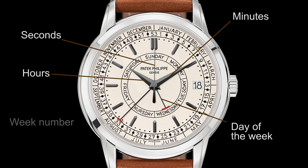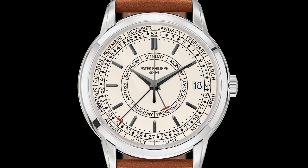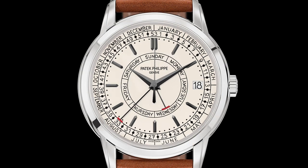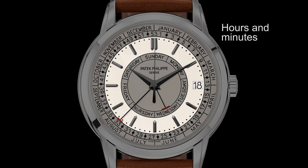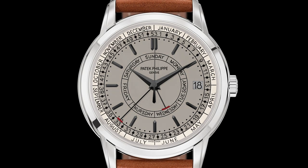Considering that Reference 5212 has five hands and a date aperture, the dial is rather uncomplicated. Maybe this can be attributed to the fact that everything has a common starting point, the center of the dial. In the same way that our attention is usually drawn to the center of a circle, our immediate attention is then redirected to the information we need, simply and directly.